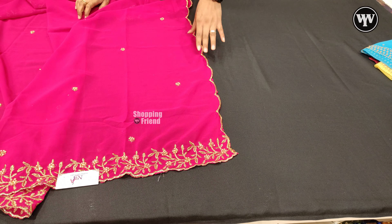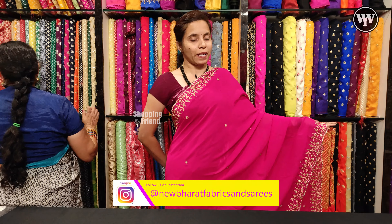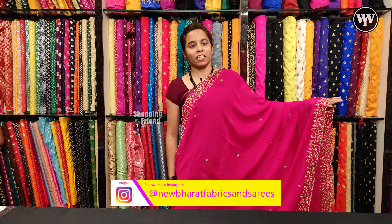This dupatta has two sides with cut work. The cost is $800. We have it available in multiple colors.